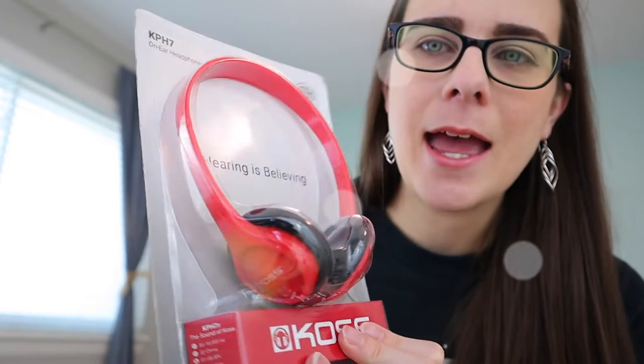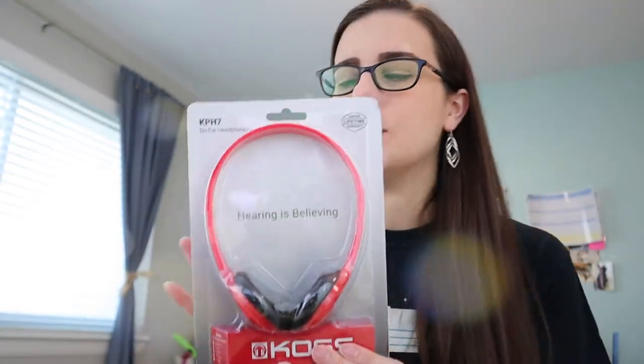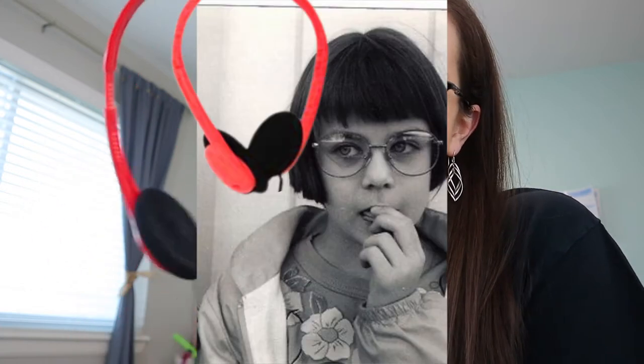Let's start with first things first — the headset. Look at the quality, the absolute high-end level headset that I have purchased. I've purchased this headset multiple times over the years. It used to be $5. They upped the price to $6 for the red version. I could have gotten black for $5 still, but I wanted red, so I paid the premium price.